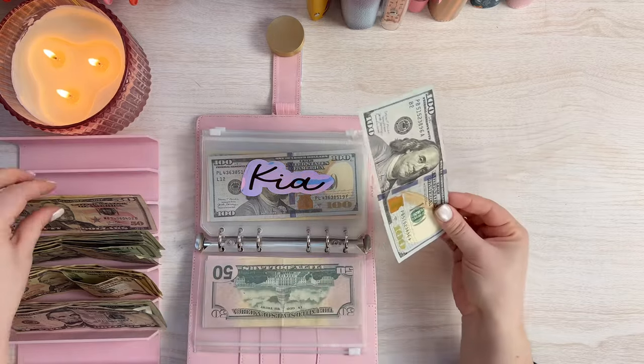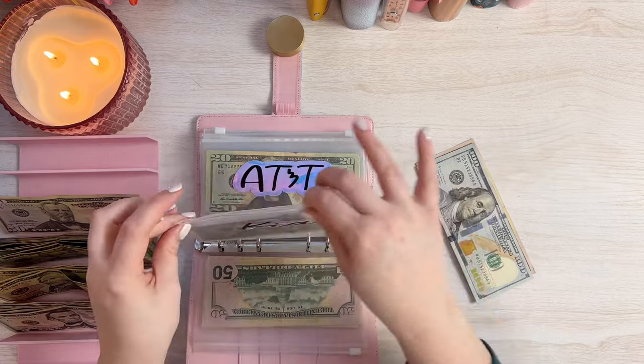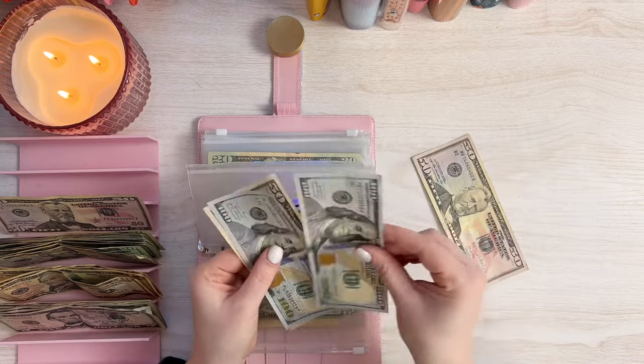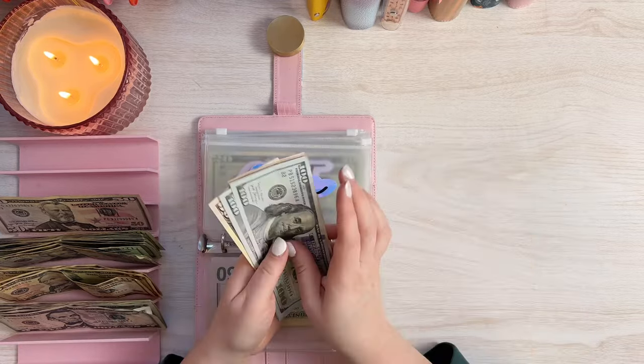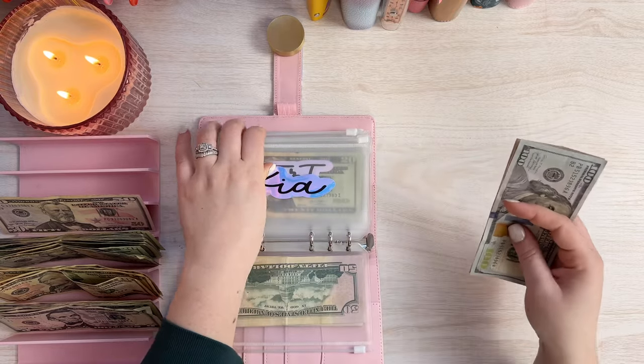And then the Kia will get $150 as well. So I've got $150 here and I will add this in. And the Kia should have $300 as well — $100, $250, $300 for the car payment, which is perfect.